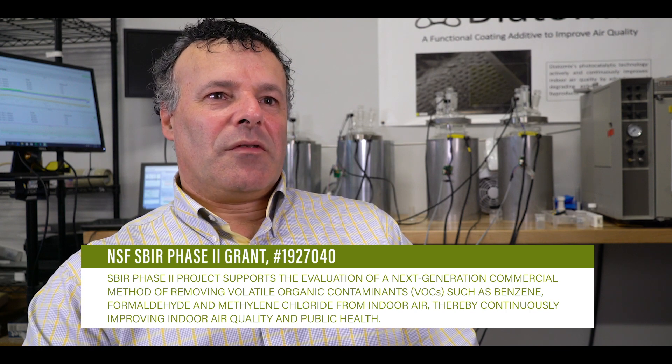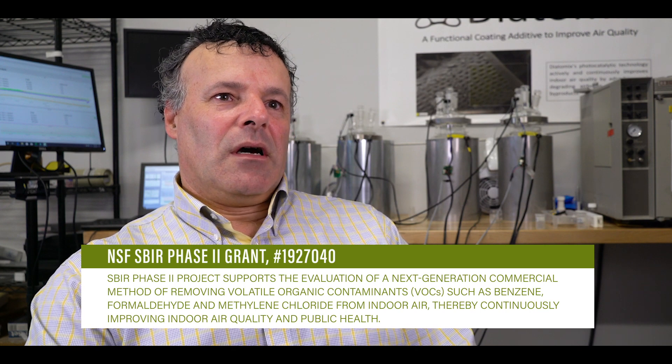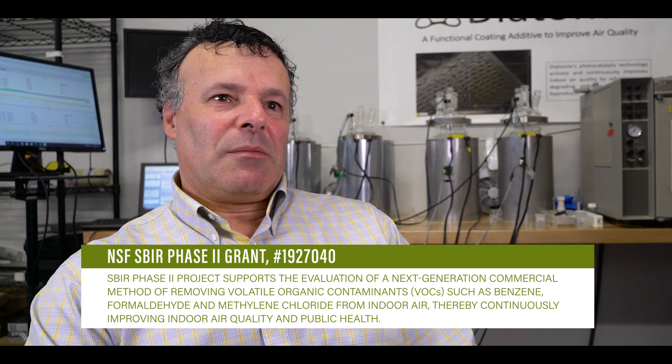Diatomics has recently been awarded a Phase II SBIR grant from the National Science Foundation. This grant will allow us to work with the University of Texas at Austin to evaluate our material in a real house, which is established for research and testing purposes at that facility, in actual products to see how it performs in the real world. This is a unique opportunity for us to work with this esteemed research group that otherwise would not be possible.